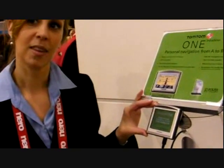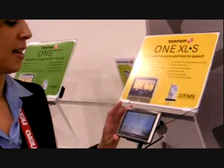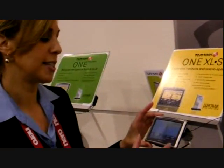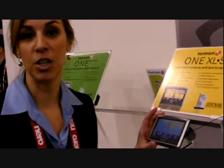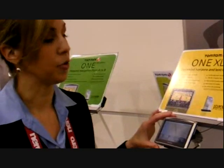Now if you were going to go up the line, what would be the next one you would pick? The next one would be the TomTom 1 XLS. It's very similar to the TomTom 1 with basic A to B navigation, but it's got a slightly larger screen — a 4.3 inch screen — and it's also got text to speech technology. It will actually tell you not only 'turn left in 200 yards,' it will say 'turn left on Church Street in 200 yards' — it will actually name the street. So it's very helpful.